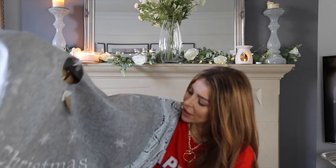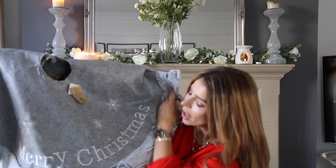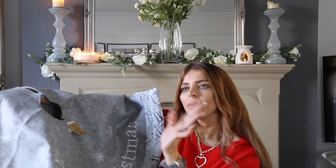Also from The Range for the living room, I picked up this Christmas tree skirt. The plan is to put it at the base of the tree and then layer a grey faux fur rug on top for a bit of extra texture. This one was £16.99 and it has a lovely faux fur trim. Once it's under the tree with all the decorations, it's just going to add another layer of texture to our grey and white colour scheme.